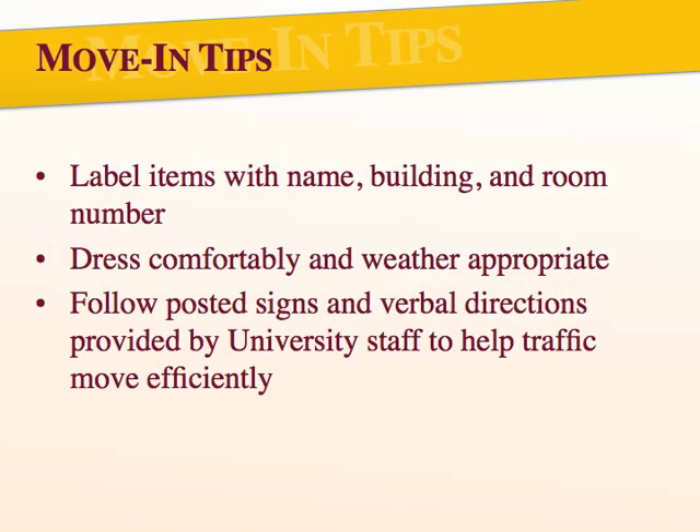When you arrive to move in on August 19th, there will be helpers between 7 a.m. and 3 p.m. to assist you in moving your items to your room. To make their job easier and ensure all your items end up in the correct location, please consider labeling all of your items with your name and room number. When planning for move-in, be sure to dress comfortably and wear weather-appropriate clothing, as we can't control the rain or heat. Please be sure to follow all posted signs and directions. We have quite a few students moving in at the same time and need to keep traffic flowing. Campus police officers will be on campus to assist in directing traffic.